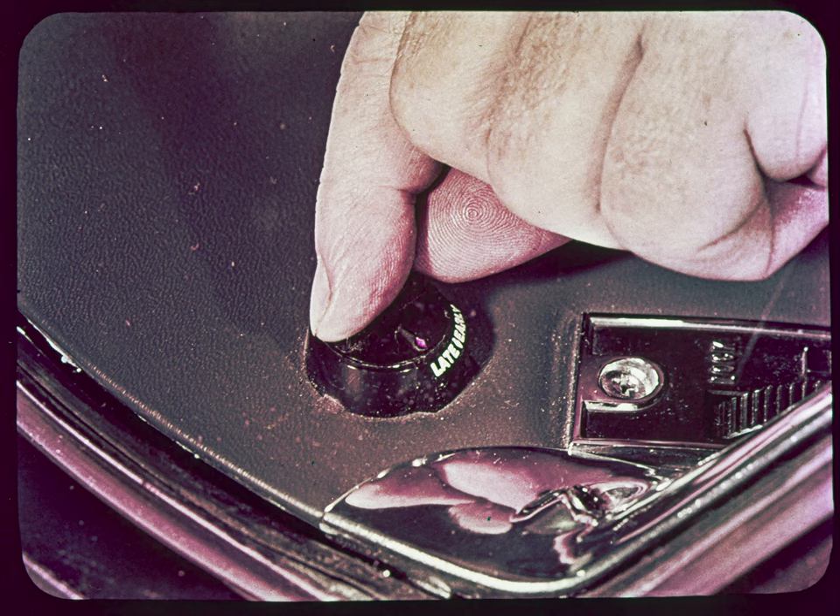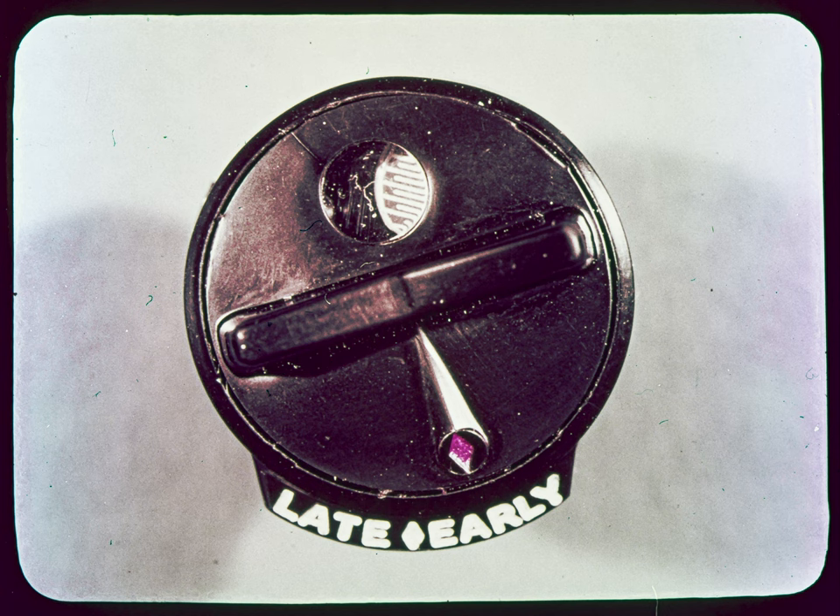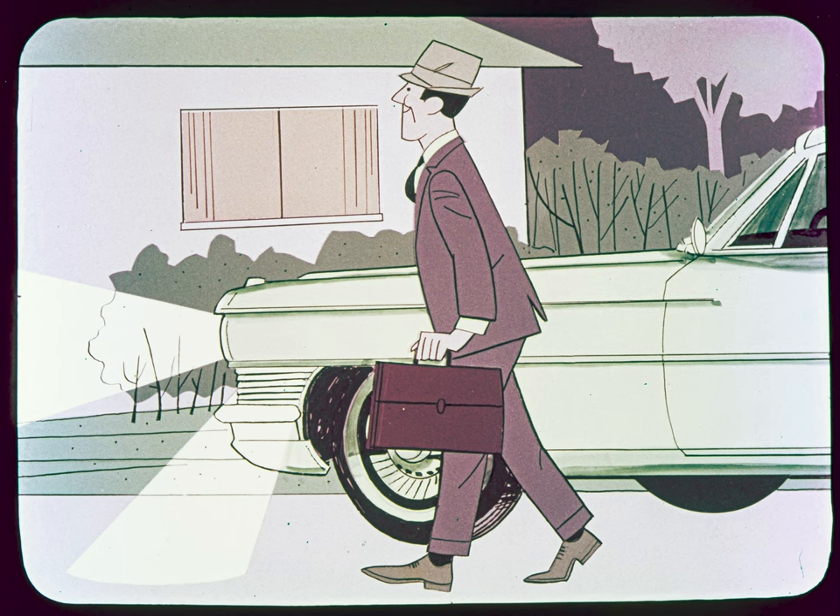In this position, the photocell is fully exposed, thereby seeing as much light as possible. Turning the cap in the early direction partly covers up the photocell, making it see less light, and the lights will go on that much earlier. The Twilight Sentinel, in addition to automatically controlling the lights as determined by outside light conditions, also allows the driver to use his headlights — as well as cornering lights if desired — to light his path from the car to the house.